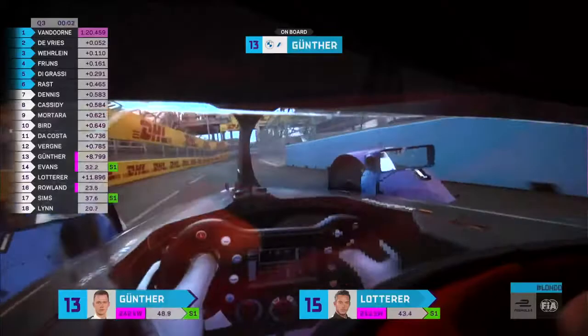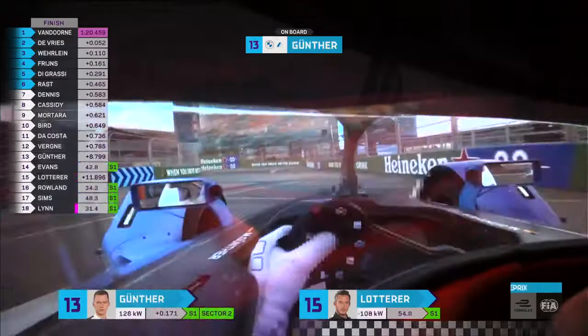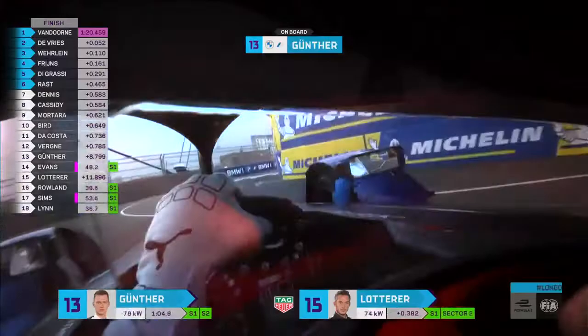Not a great first sector coming in for Günther — two tenths down. Evans two tenths down, Lotterer four tenths down. Lynn is the closest, just five hundredths of a second away in Sector 1. Sector 2 is not too bad though — Günther through the middle sector is quicker than Stafl and van Doorn.